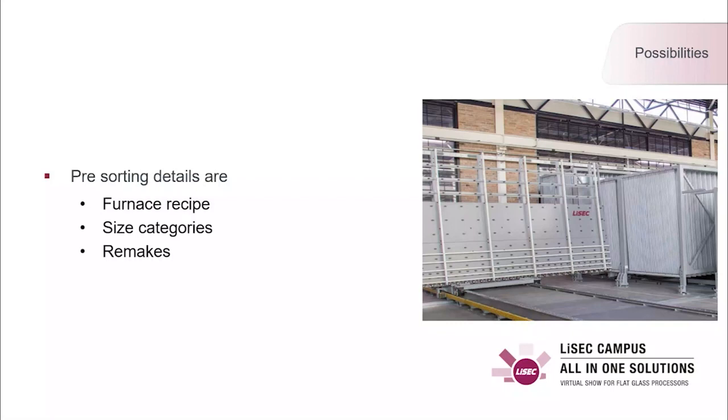I would like to guide you through the integration possibilities of this solution. The most important part is pre-sorting at the buffering stage in front of the furnace. All glasses available in the buffer can be used for furnace bed optimization, allowing very efficient loading. Those glasses in the buffer are sorted by furnace recipe, because it is not possible to temper four-millimeter with six-millimeter glass together. These recipes are used to separate the glasses in the buffer.